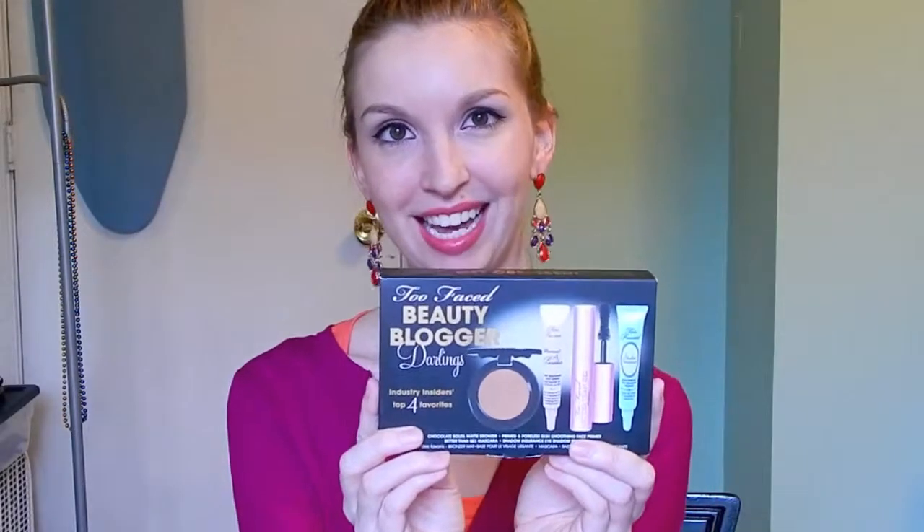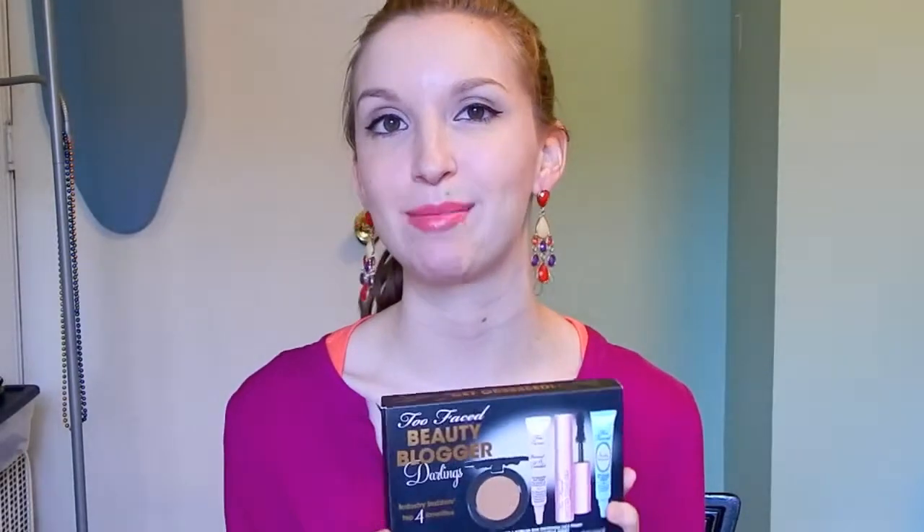Hi everyone! You might remember from my Ulta haul recently that I got the Too Faced Beauty Blogger Darling Set. This comes with the Shadow Insurance, Better Than Sex Mascara, Primed and Poreless Primer, and the Chocolate Soleil Bronzer. So these are four of their most popular products, and I thought I would do a review of this little kit for you guys while it's still available.